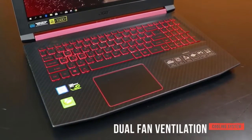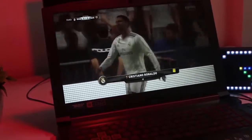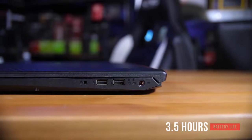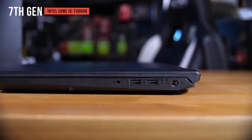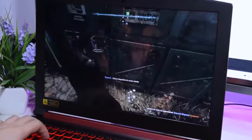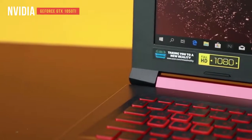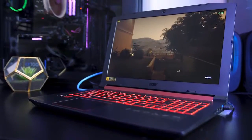We especially like the Nitro 5's dual fan ventilation and cooling system — vents are situated in the back, and while they can get a bit loud, you'll never have to worry about overheating. Battery life is around 3.5 hours; reducing screen brightness to 50% will help extend usage time. There's a 7th generation Intel Core i5-7300HQ processor that goes up to 2.5GHz — slightly older than we'd like, but still decent. You'll also get 8GB of DDR4 memory and an NVIDIA GeForce GTX 1050 Ti graphics card, so lag when gaming is minimal. It has quite a lot to offer the average user.